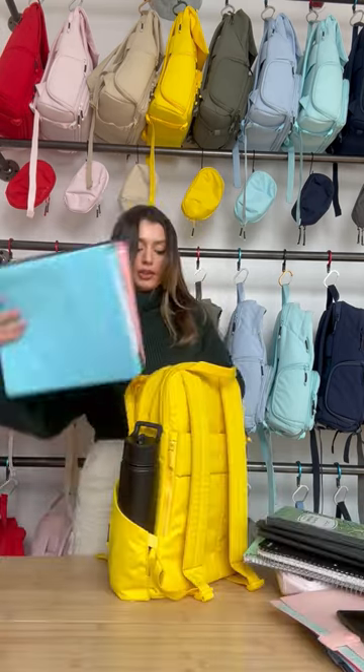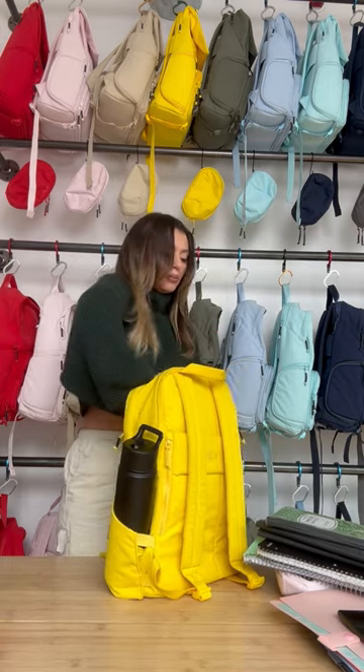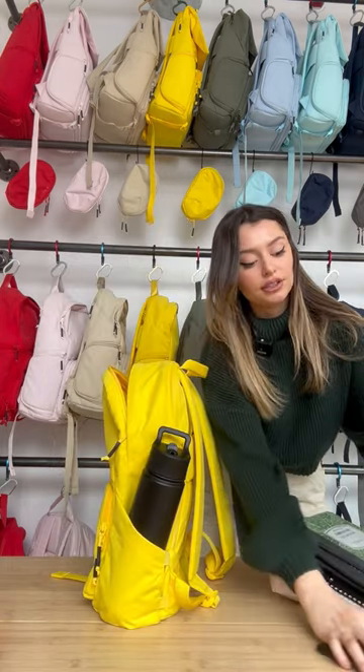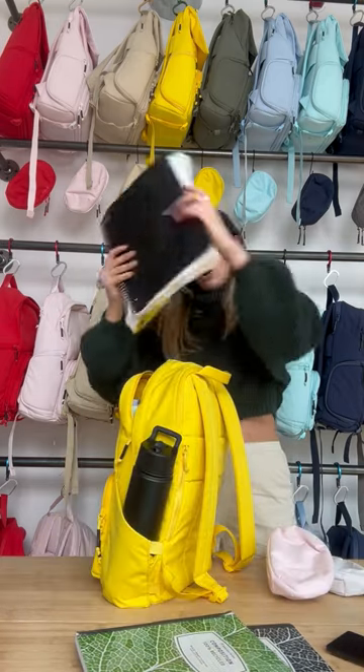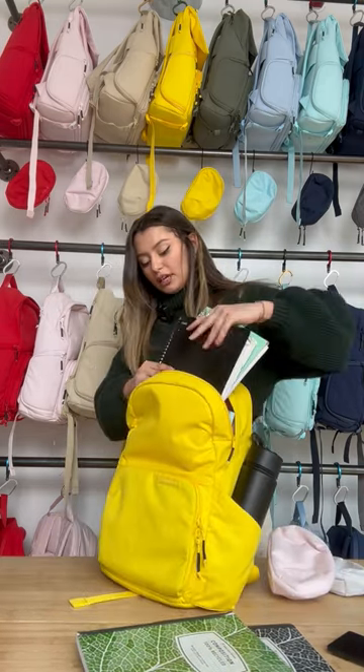My binder's next. Put this right here in the main compartment. We have our five folders right in here. This is what we got so far. Next, our notebooks. These can go in the main compartment as well.